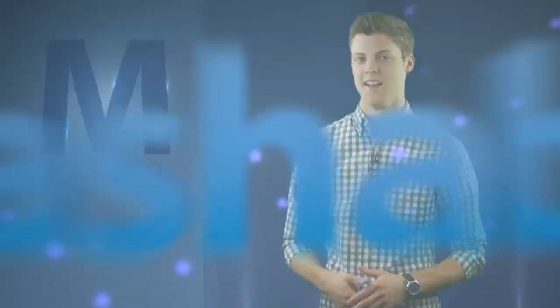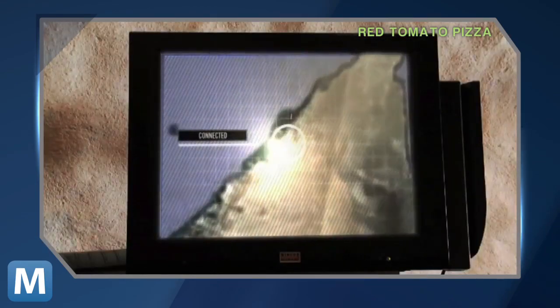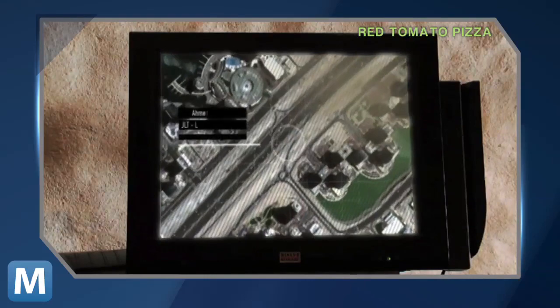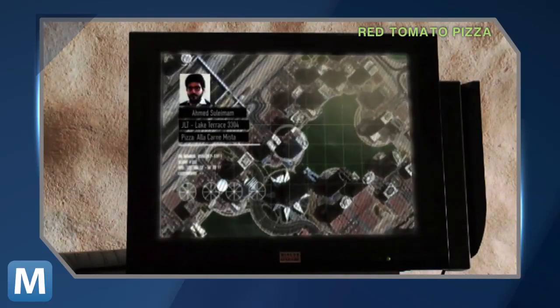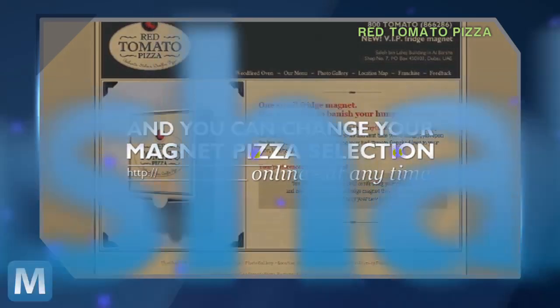In a promo video, Red Tomato shows you just how it happens on their end. Or something kind of like that. And the company says you can change your custom pizza order anytime online.